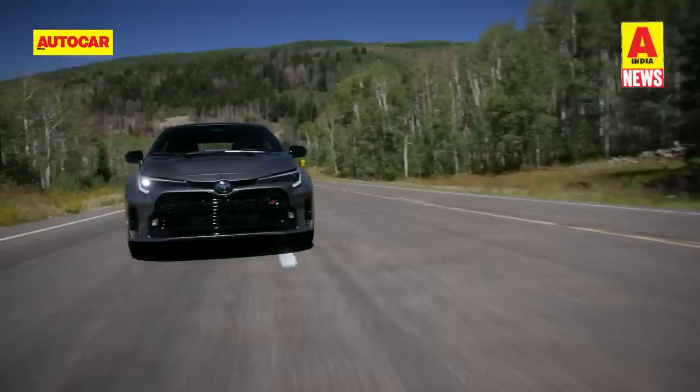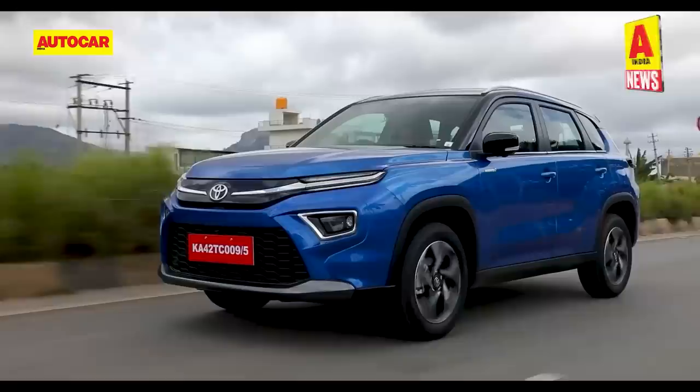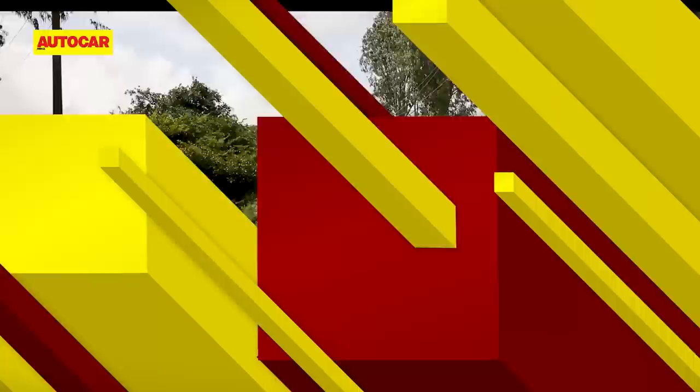The interior gets motorsport-inspired changes including a leather-trimmed GR steering wheel, GR-badged seats and aluminium pedals. Aside from the GR Corolla, Toyota could also use the Auto Expo as an opportunity to launch the Urban Cruiser Hyryder CNG, bookings for which are already underway for a token amount of Rs. 25,000.